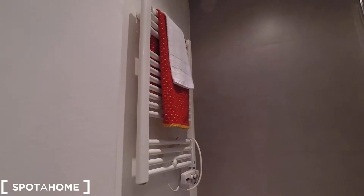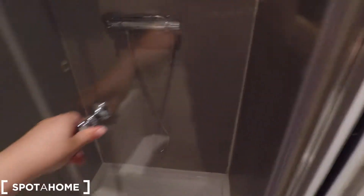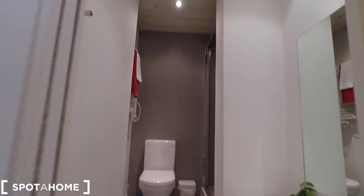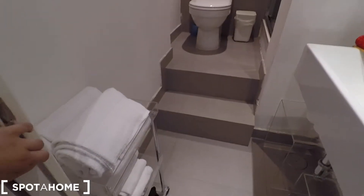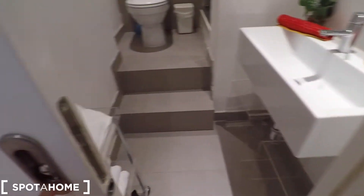So you can dry your towels here. There is ventilation up there. And here we arrive to the shower — a very nice shower. Going down, we have a nice view of it. And you have this kind of door with a locker so you can give privacy to the rest of the apartment.